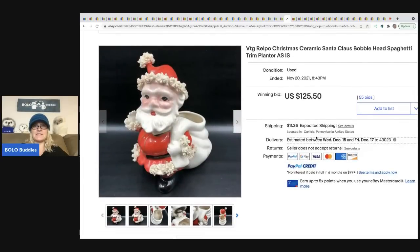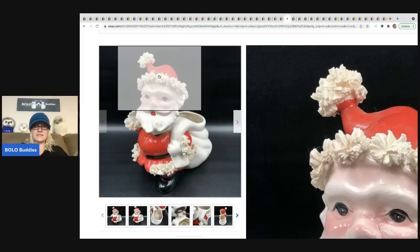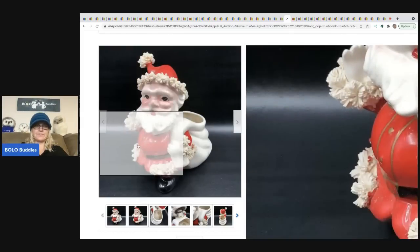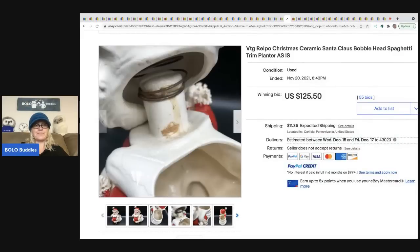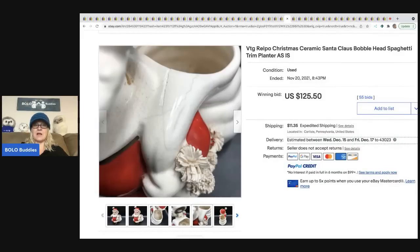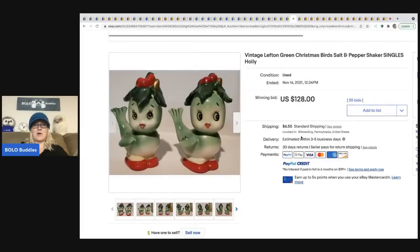The next item is a Relpo Christmas ceramic Santa Claus bobblehead with spaghetti trim. If you ever see Santas with spaghetti trim — that's the decorative part that goes around the hat — definitely look it up. This one is also a planter and a bobblehead, so it's got a lot going for it. It sold for $125.50 plus shipping.